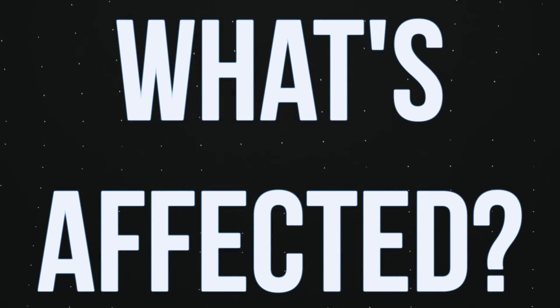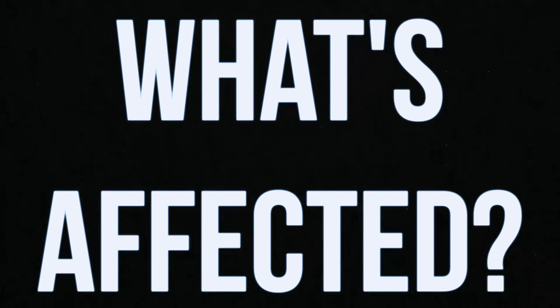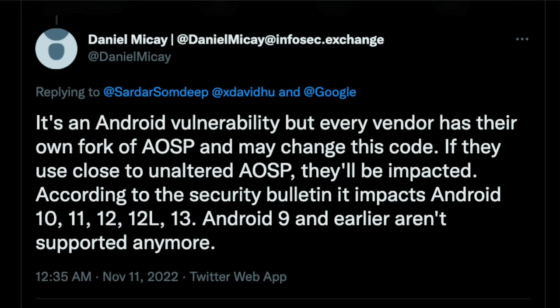As for the scope of this vulnerability, Daniel McKay covered that in a tweet. This is an Android vulnerability, not something specifically related to the Google Pixel. Depending on what a vendor altered in their fork of AOSP, they may not be impacted, but if they use close to unaltered AOSP, they'll likely be impacted. Vulnerabilities like this exist in all code and will continue to be discovered, so keep your software up to date to make sure you stay protected.